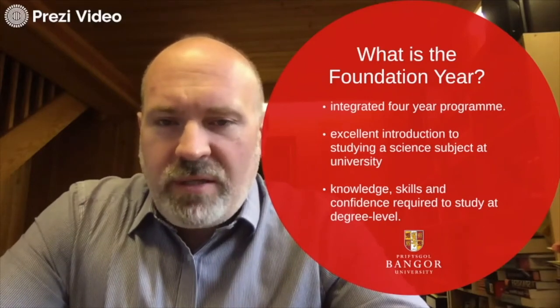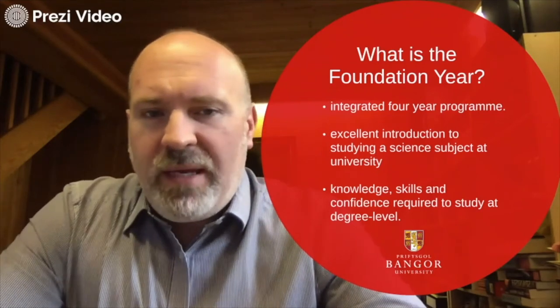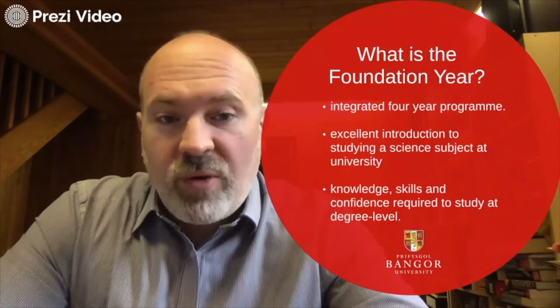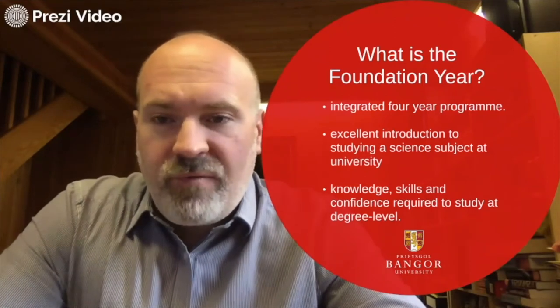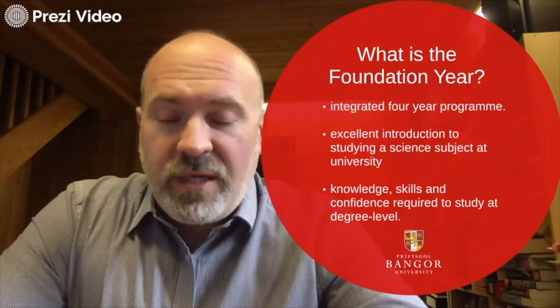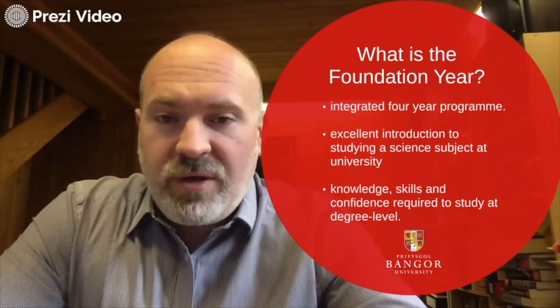What is the foundation? Well, it's a four-year program — an integrated program with an additional year at the beginning to introduce some of the basic principles and study skills that you'll require in order to start the full degree. It gives you extra confidence in those things, which means you don't necessarily have to have a background from the science sector.